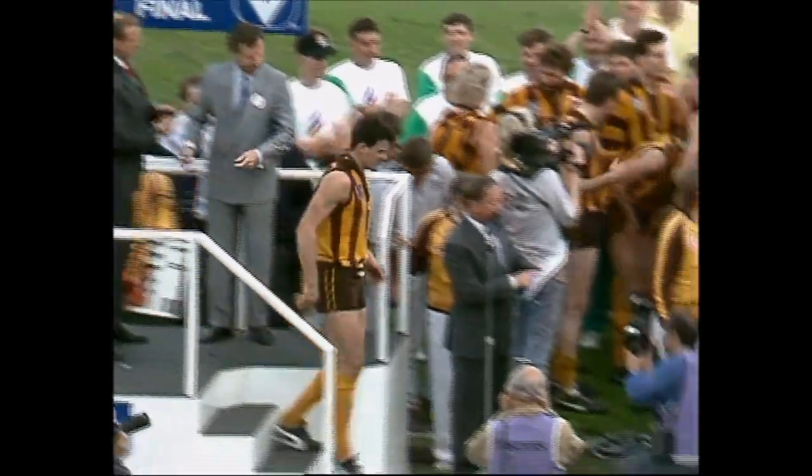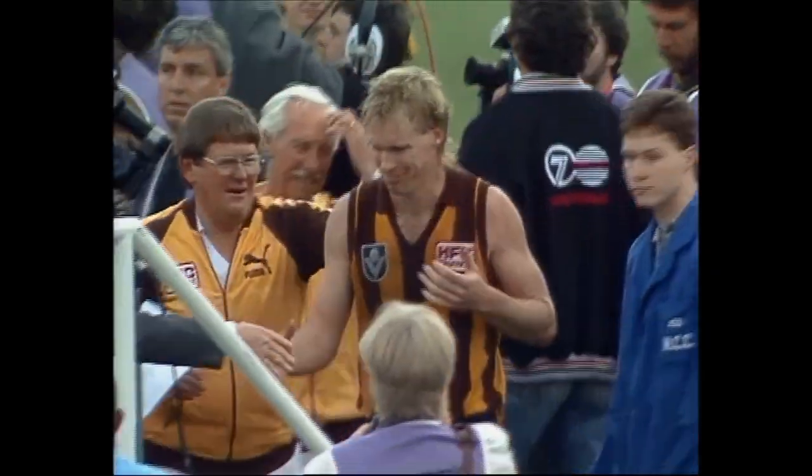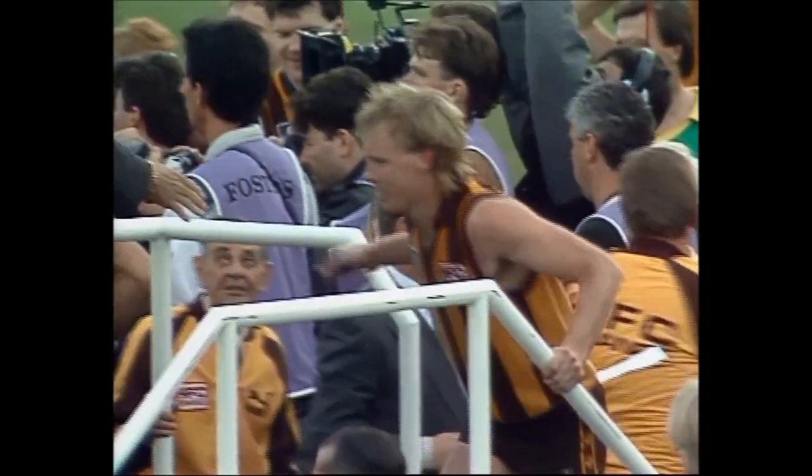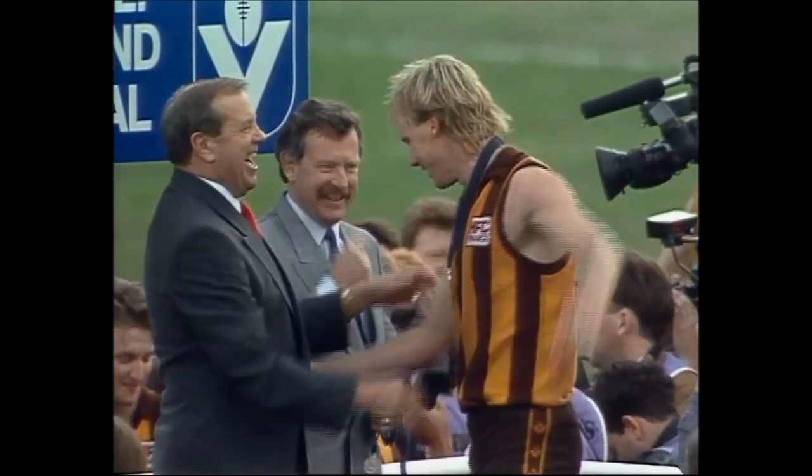Number 25, Peter Curran. Yes, I don't think you'd like to be drawn out of the hat to play against Gary Adler at any stage, would him? You'd have to draw the short straw. Peter Curran also coming into this game — he had fluid on the knee. He was one of the injured players receiving treatment, but he went ahead.